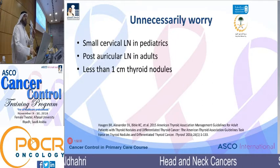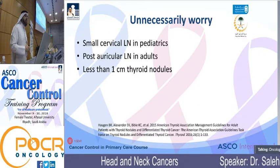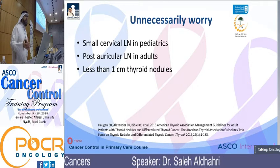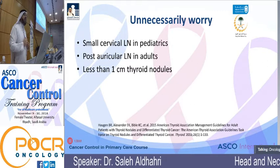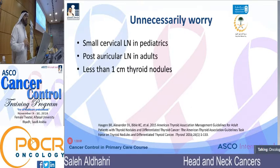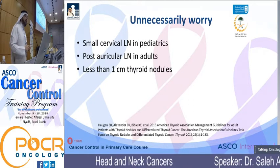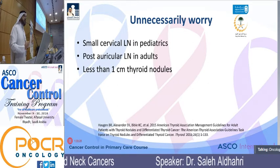When do we not need to worry? A child with a small cervical lymph node and no other symptoms — thriving well, no weight loss, feeding well, sleeping well, no fever, no hepatosplenomegaly — don't make the family anxious. Post-auricular lymph nodes in adults are extremely common and don't need FNA, CT, or biopsy if small and not progressively increasing. A thyroid nodule less than one centimeter needs only ultrasound follow-up every six to twelve months — just leave it alone.